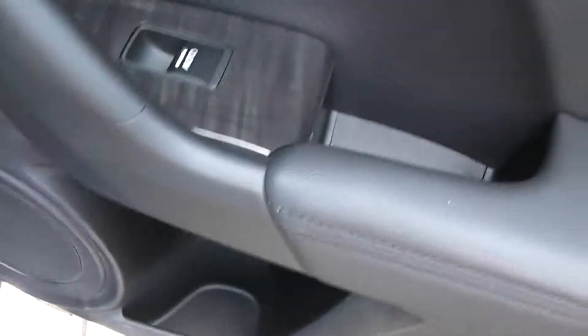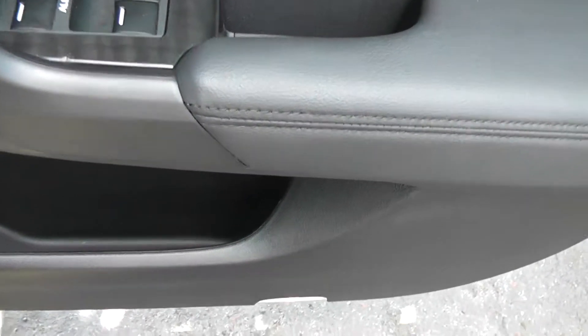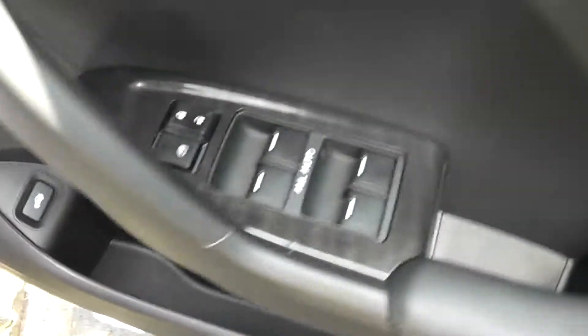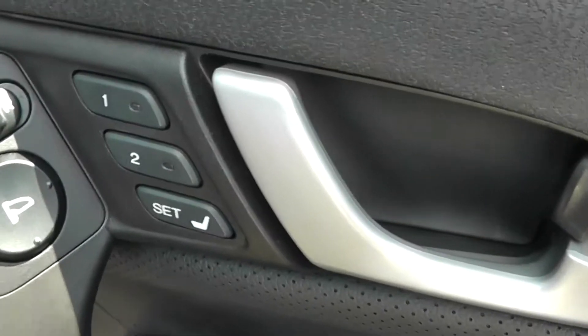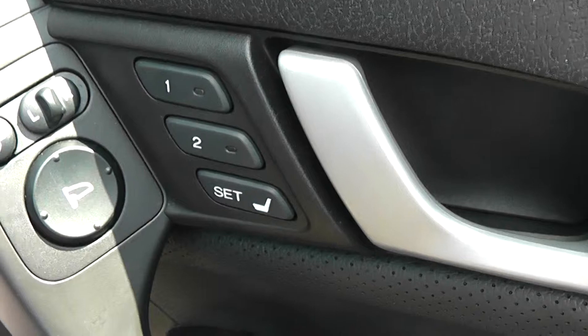There are rear speakers and controls for the rear electric windows. Moving forward to the driver's door — the driver has quite a lot of gadgetry in here. We've got a storage area, front speakers, bonnet release, controls for the front and rear electric windows with interior central locking button, electric mirrors which are folding, heated and fully adjustable, and three buttons for memory positions for the seats.